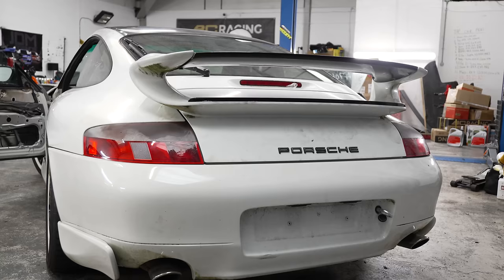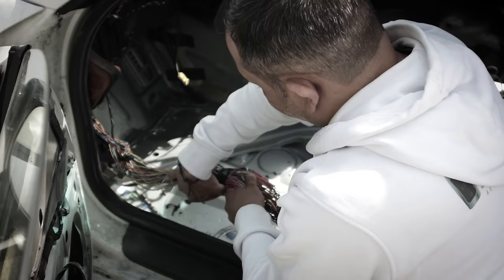We do have lights, but we're missing a brake light, which we think is a bulb.